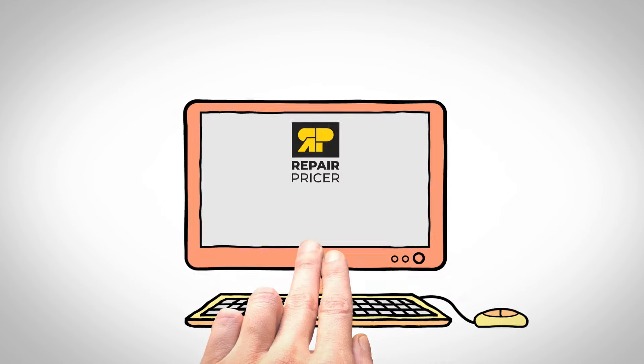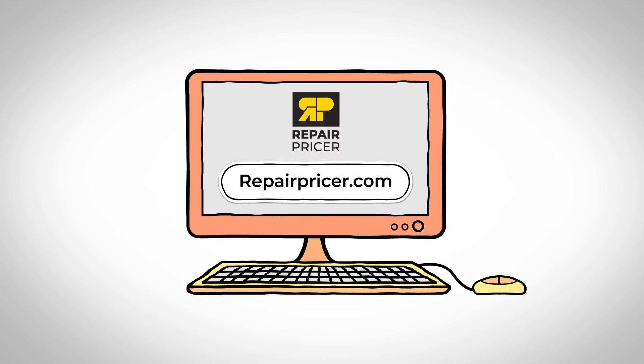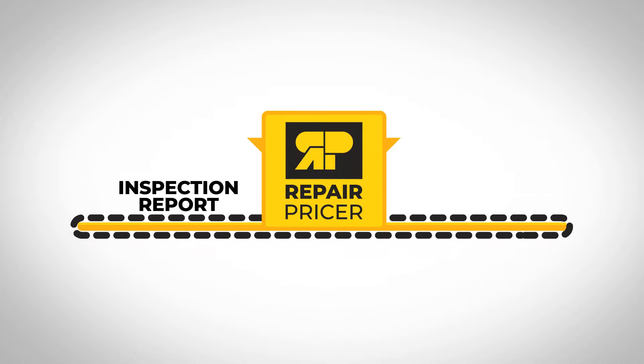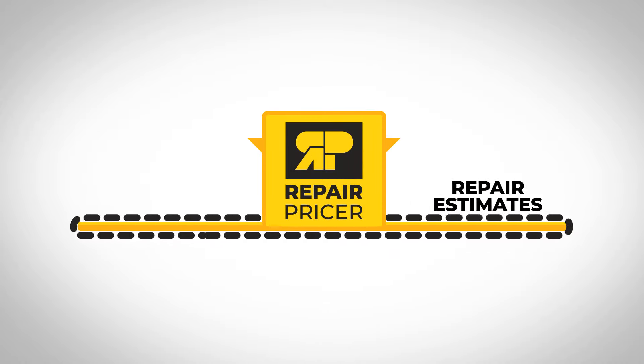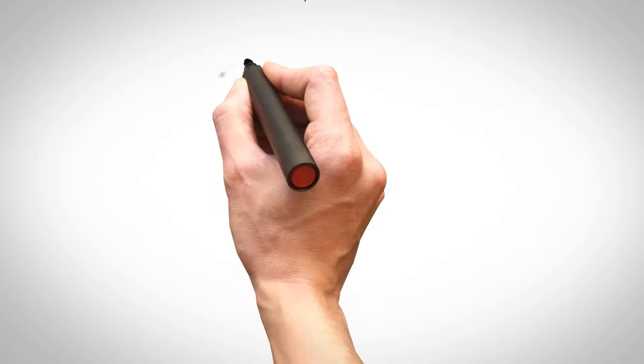And that's when your realtor tells you about RepairPricer.com — the fast, easy way to turn any home inspection report into an incredibly accurate estimate of repairs. So you go to RepairPricer.com, upload your report, and that's when the magic happens.